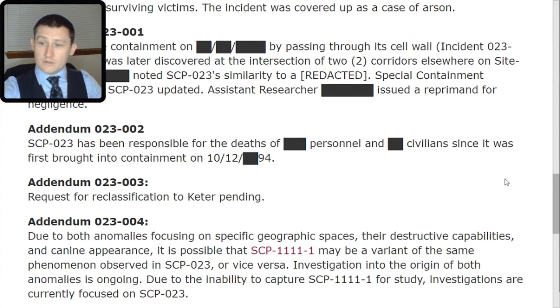Investigation into the origin of both anomalies is ongoing. Due to the inability to capture SCP-1111-TAC-1 for study, investigations are currently focused on SCP-023. And that concludes your briefing on the article. Let's go ahead and take a look at a couple of the incidents that have occurred with SCP-023 — starting with Incident SCP-023-26.